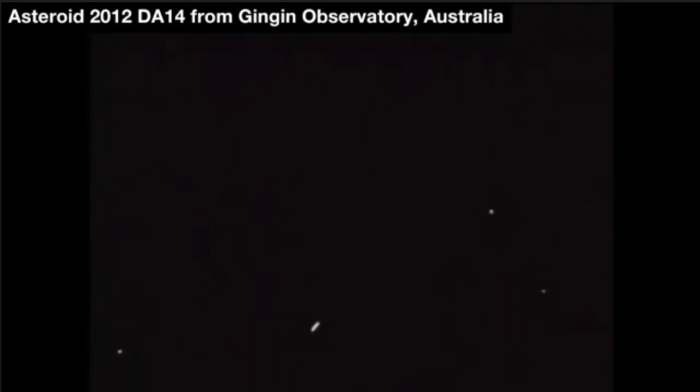Watching the counter on the left — the distance to Earth — it's going to go through about 17,200 some miles. That's as close as it will get and then it will start heading out.